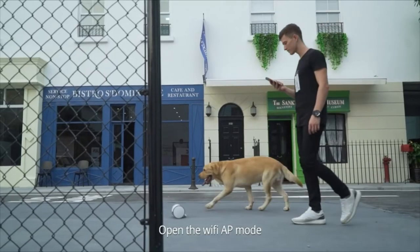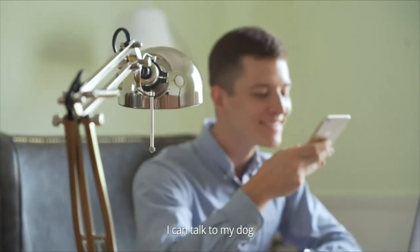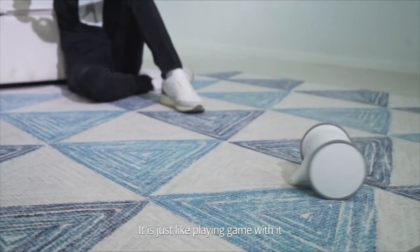Open the Wi-Fi AP mode to control the robot at any time. Through the app, I can talk to my dog, accompany it remotely, and interact and reward it in a very interesting way. It is just like playing a game with it.